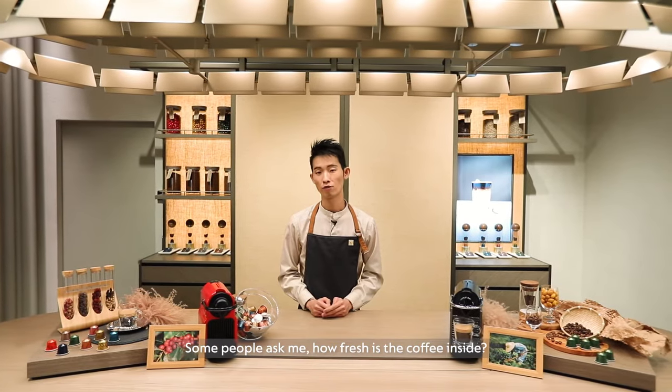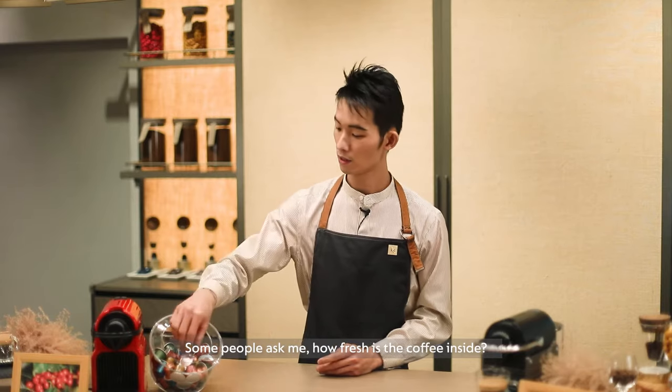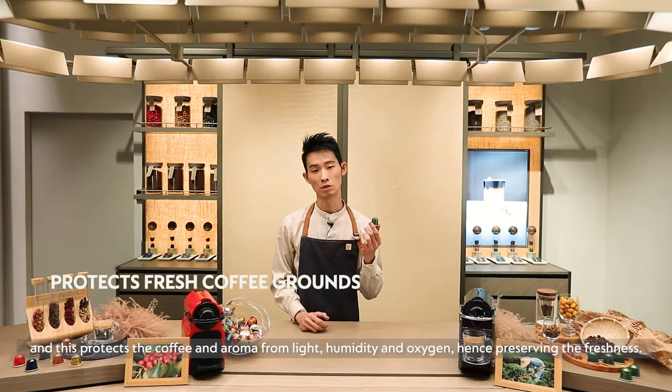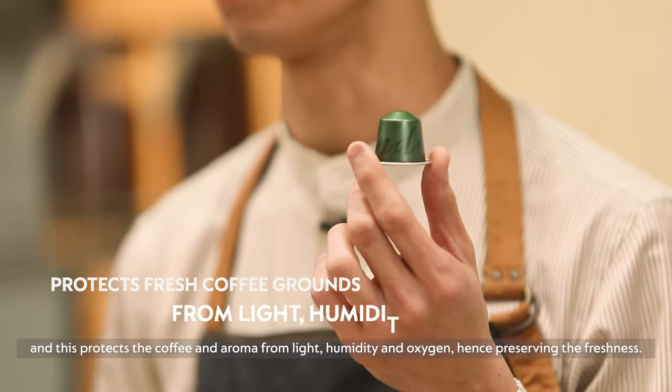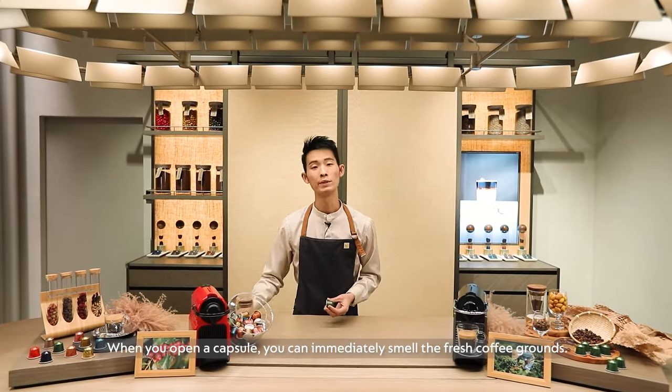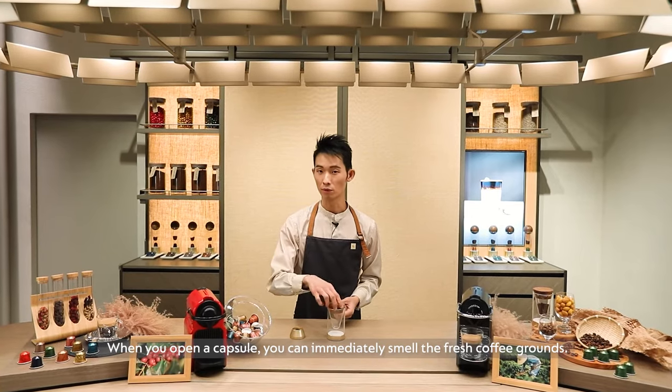Some people ask me, how fresh is the coffee inside? Each coffee capsule is hermetically sealed with aluminium, and this protects the coffee and aroma from light, humidity and oxygen, hence preserving the freshness. When you open the capsule, you can immediately smell the coffee grounds.